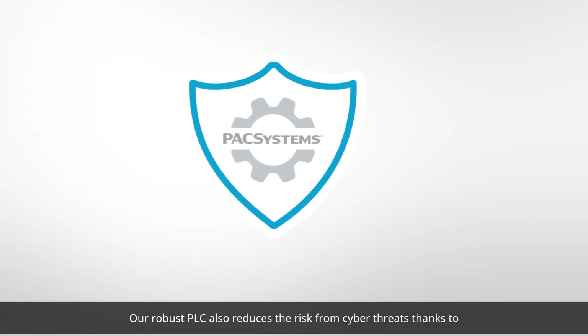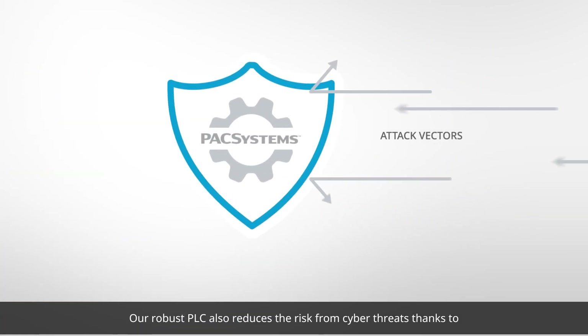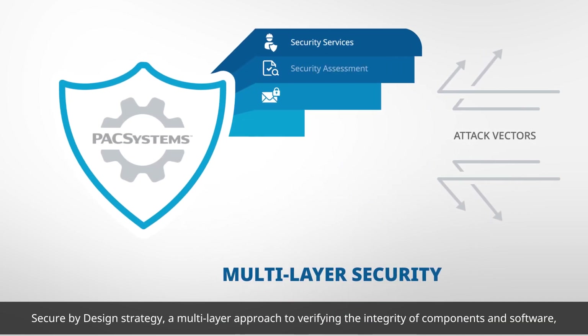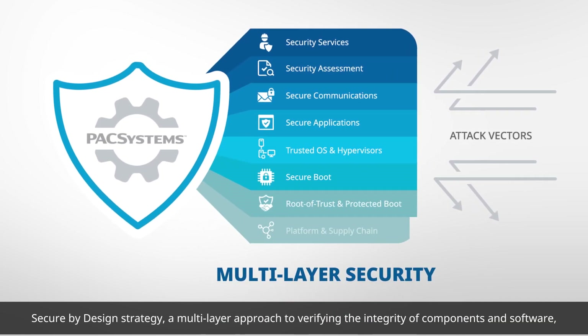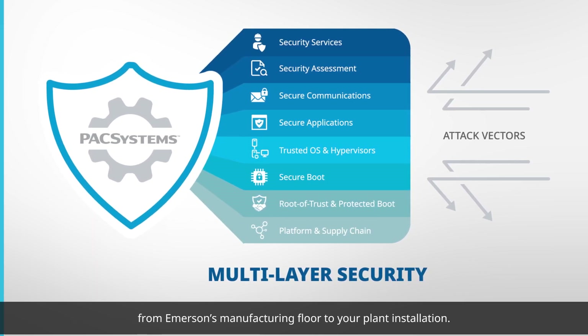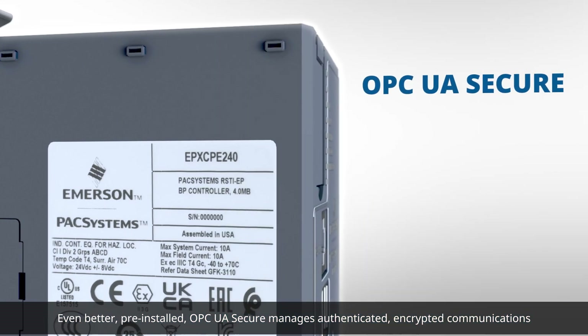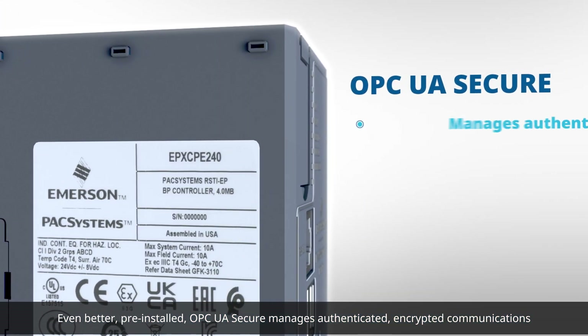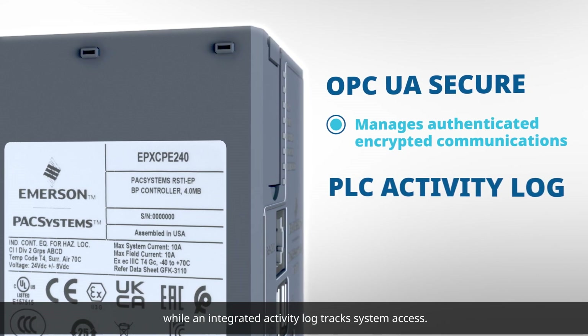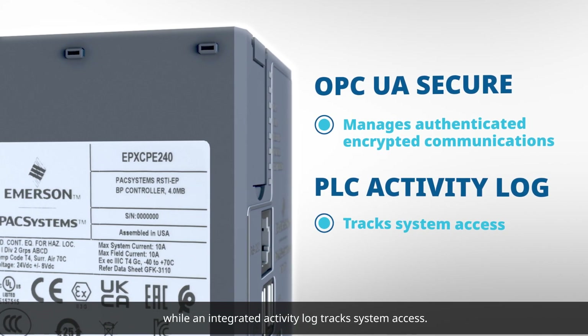Our robust PLC also reduces the risk from cyber threats thanks to a Secure by Design strategy — a multi-layer approach to verifying the integrity of components and software from Emerson's manufacturing floor to your plant installation. Even better, pre-installed OPC UA Secure manages authenticated, encrypted communications, while an integrated activity log tracks system access.